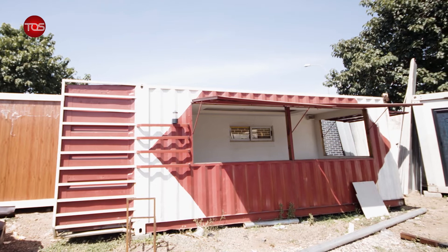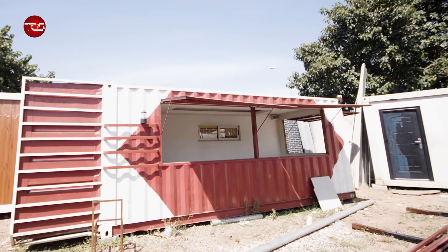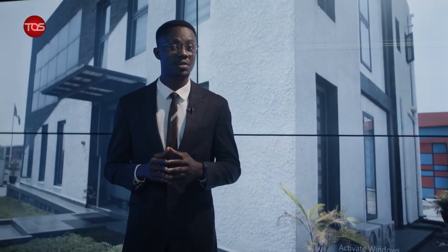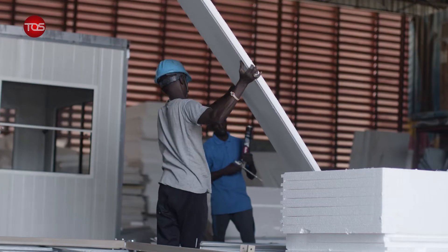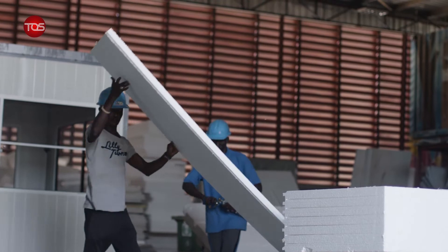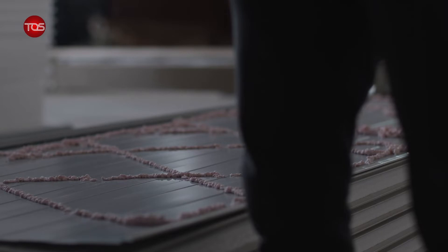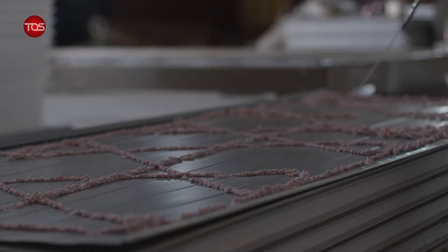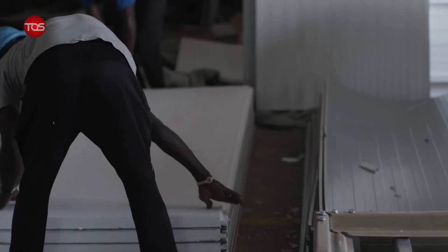Prefab buildings have been used as temporary housing during disasters such as hurricanes and earthquakes. These houses are also commonly referred to as mobile homes, trailer parks, manufactured homes and factory-built homes. More and more building professionals are becoming aware of the benefits of prefab construction, which is proven to be an extremely viable option with continuous improvement in manufacturing technology.